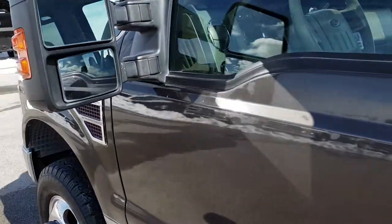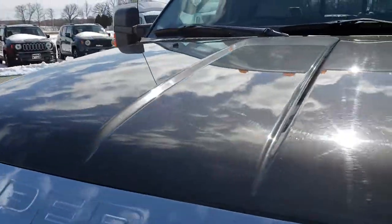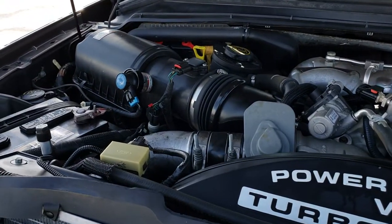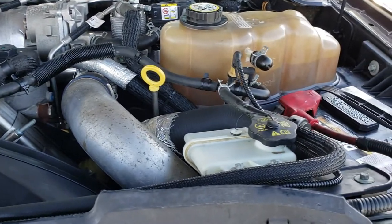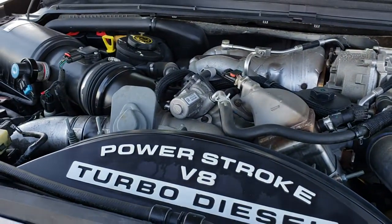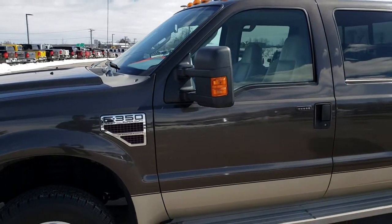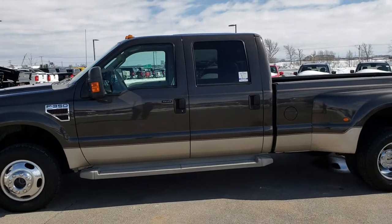Under the hood we have the 6.4 liter Power Stroke diesel. The engine bay is very clean and it runs very smooth. This truck has been fully safetied and inspected by our service shop. It has a fresh oil and filter change, all fluids have been checked and topped off. The truck has been gone through mechanically 100% and is 100% ready to go.